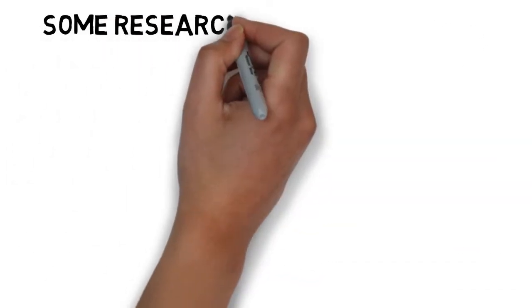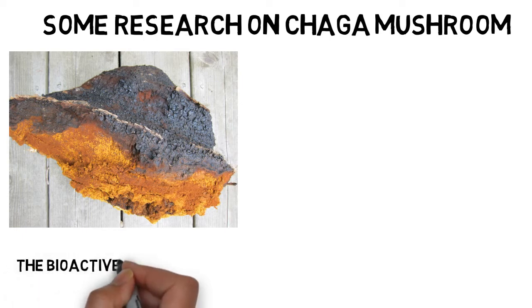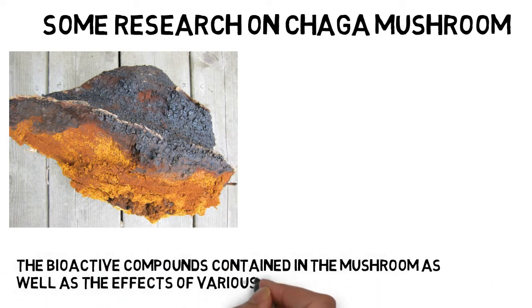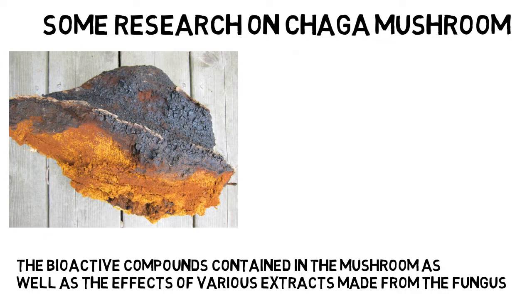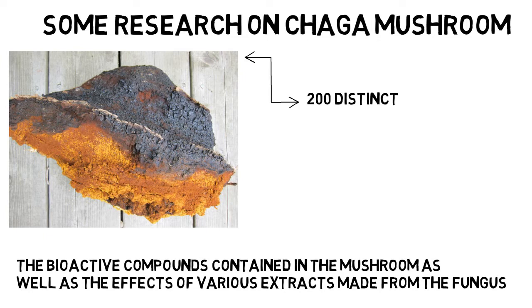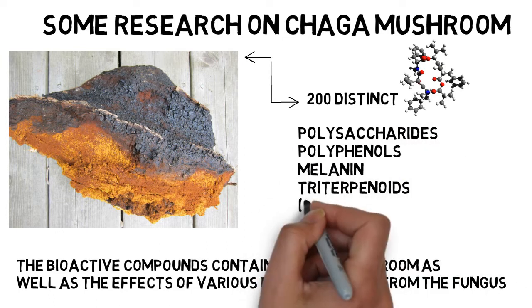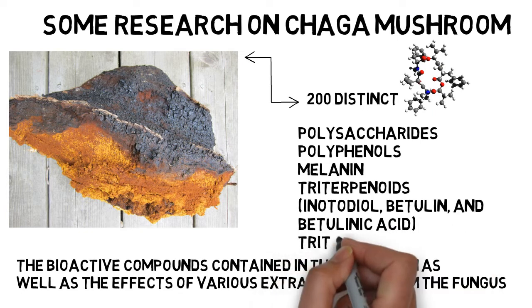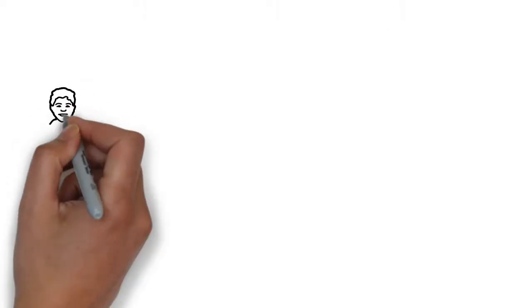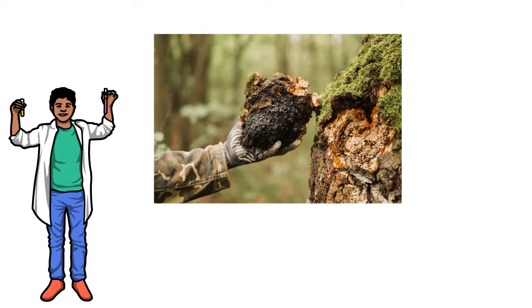Some Research on Chaga Mushroom. Research on Chaga has primarily concentrated on the effects of bioactive compounds contained in the mushroom, as well as the effects of various extracts made from the fungus. Chaga is said to contain more than 200 distinct bioactive substances. The most extensively studied include polysaccharides, polyphenols, melanin, triterpenoids, inotodiol, betulin, and betulinic acid. Test tube studies on cancer demonstrate that methanol Chaga mushroom extract is moderately efficient at limiting the proliferation of specific types of cancer cells.